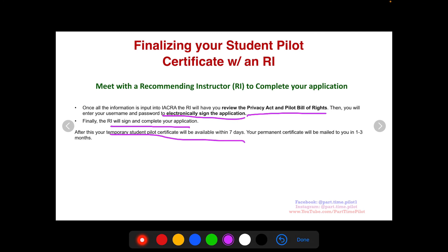A temporary student pilot certificate will be available within seven days, and then a permanent certificate — an actual card that looks just like when you finally get your private pilot license card, except it'll say 'student pilot' — will be mailed to you in one to three months. Stay tuned for tomorrow, day four of the challenge, where we're going to talk about everything about your medical certificate: how to schedule it, what you need to know, and how to make sure you pass without a headache dealing with the FAA.